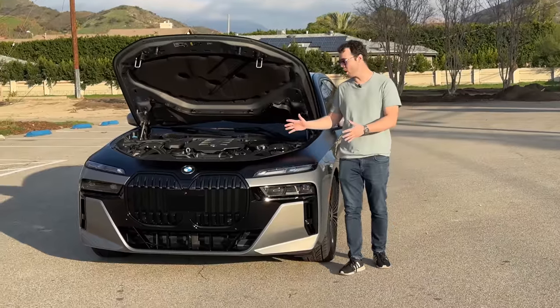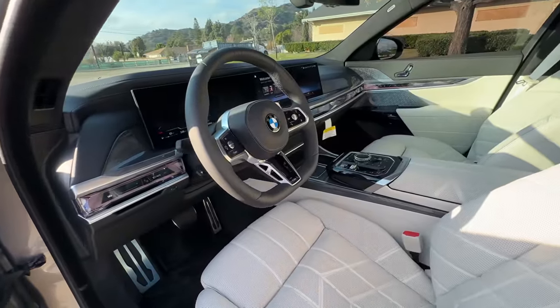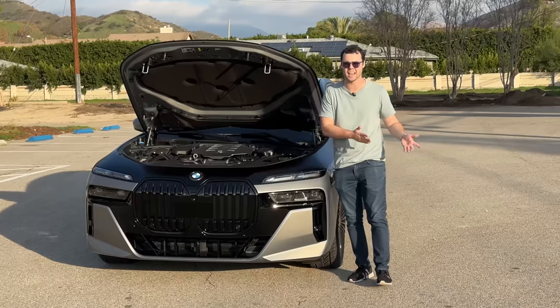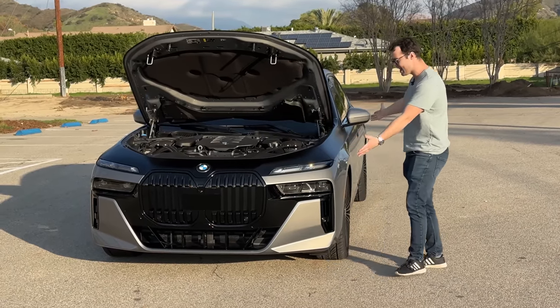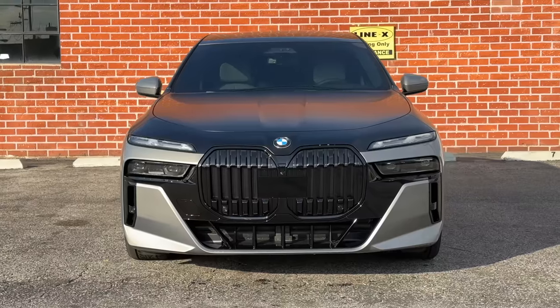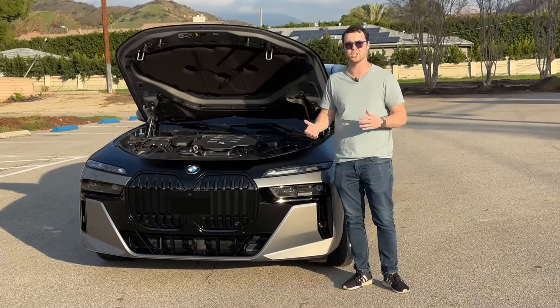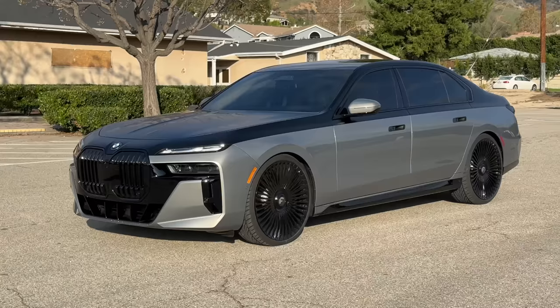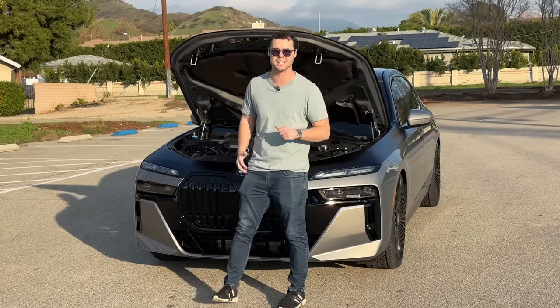BMW is also coming out with a fully electric version of this car called the i7, and it's set to compete against the EQS and the Tesla Model S. The good news is it looks exactly like this — there's some blue accents and subtle differences, and obviously there's no tailpipes, but they didn't try to reinvent the wheel and create an ugly jellybean like the EQS. That has a 318-mile range, which is pretty decent, and 0 to 60 in about 4.3 seconds.